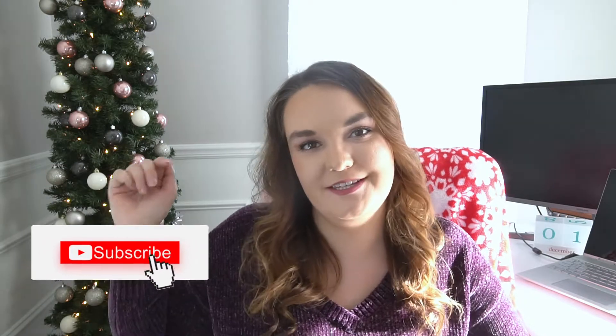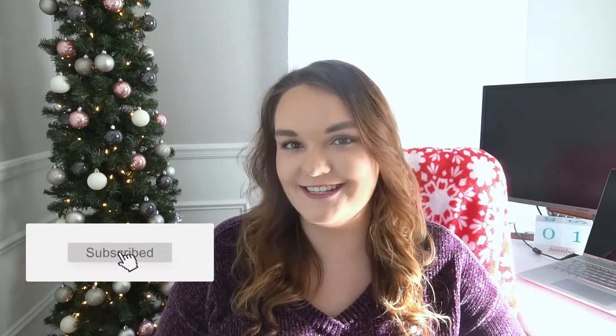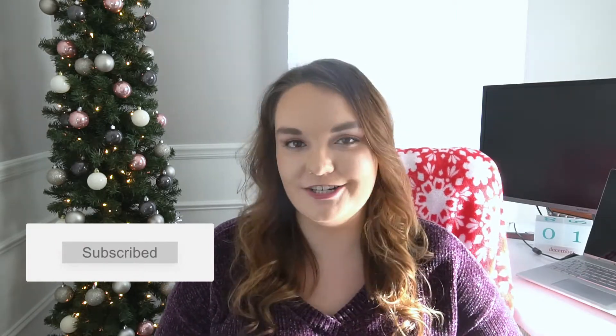Hi guys! Welcome back, or welcome to my channel. If you are new, make sure that you hit the subscribe button below, as well as check out the description box, which has links to all of my social accounts, as well as my website, corset.com, which if you like this video, there are hundreds of posts on there with similar content that you may enjoy as well.